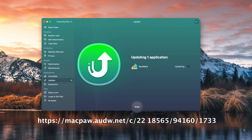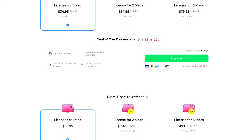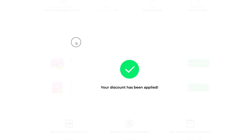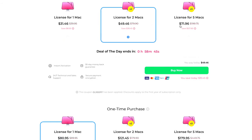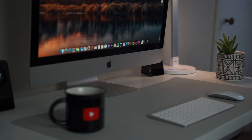Those are some things CleanMyMac X did for my system. You can see what it can do for yours by clicking the link below — they have a free trial. If you want to buy an annual membership or make a one-time purchase, use promo code GL10OFF for 10% off a CleanMyMac X license. You can get one, two, or five licenses, which I think is a great deal to maximize and protect your system. Thanks again to CleanMyMac X for sponsoring this video.